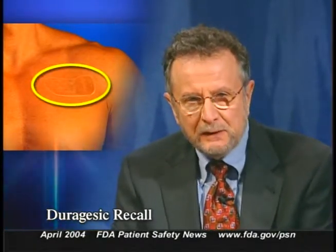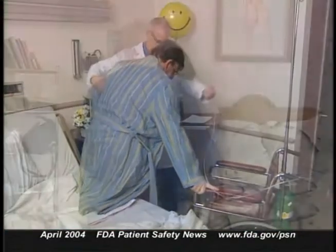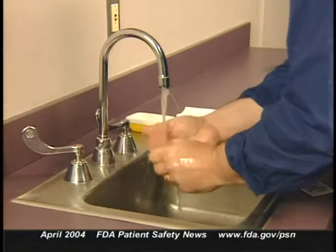Janssen Pharmaceutica is recalling one lot of Duragesic transdermal patches. The patches deliver the opioid fentanyl used to treat severe chronic pain. A small percentage of the patches in this lot may leak medication because of an improper seal along one edge of the patch. If the medication leaks directly onto the patient's skin, overdosing may occur, causing nausea, sedation, drowsiness, or potentially life-threatening complications. Caregivers can also be exposed, so anyone who comes in contact with the leaked medication should rinse the exposed skin thoroughly with water and not use soap.